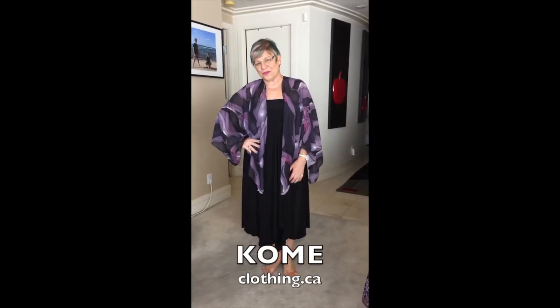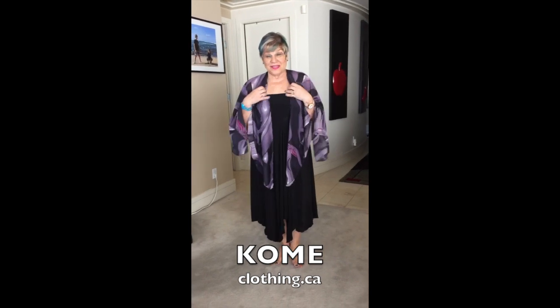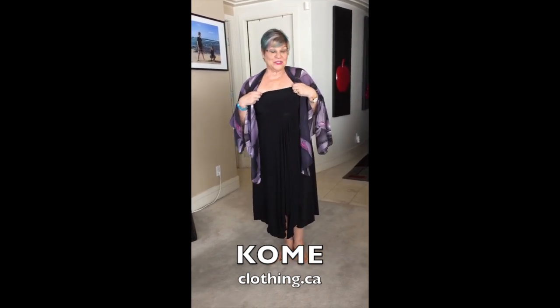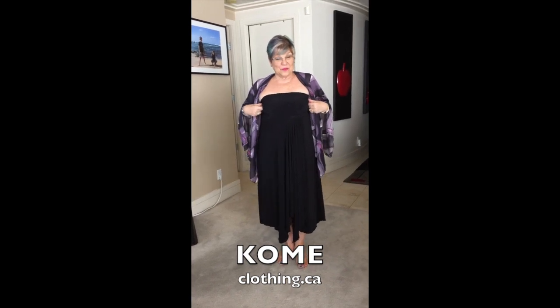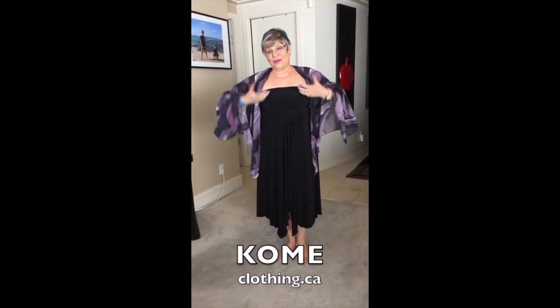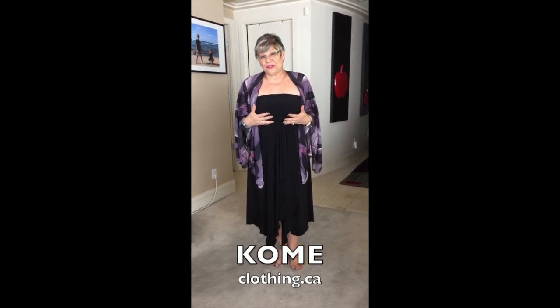This sundress is really cool because there are lots of different ways that you can wear it — from this way rolled down, and you can even wear it as a skirt.